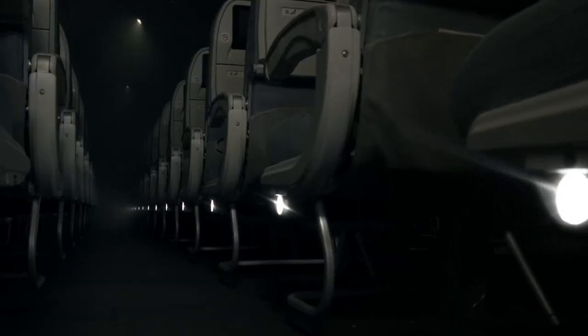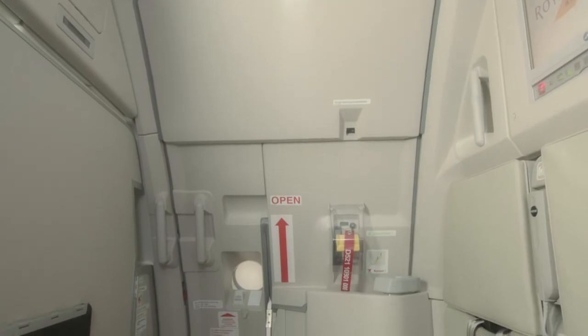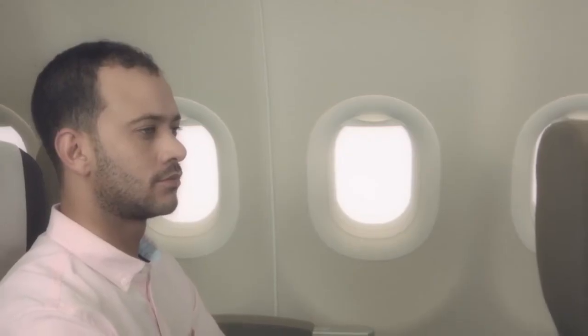Be sure to remove high heel shoes before leaving the aircraft and do not take any personal belongings with you. In the event of an evacuation when there is smoke in the cabin, get down on the floor and follow the emergency lights. These lights will lead you to an emergency exit.